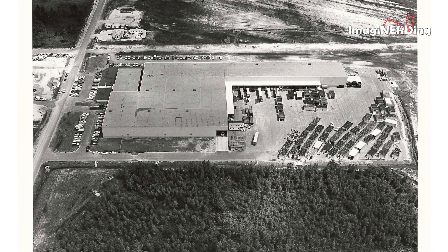This next shot is the U.S. Steel Fabrication Building that made all of the modular hotel rooms for the Contemporary, Polynesian, and eventually the Golf Resorts. It's located three miles from the hotels and is currently Buena Vista Construction.